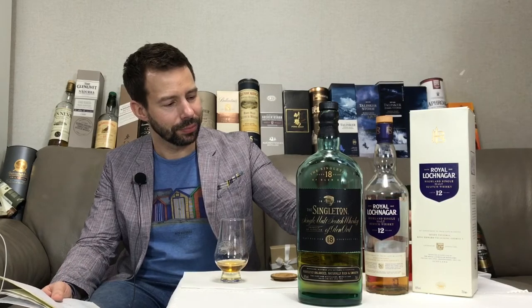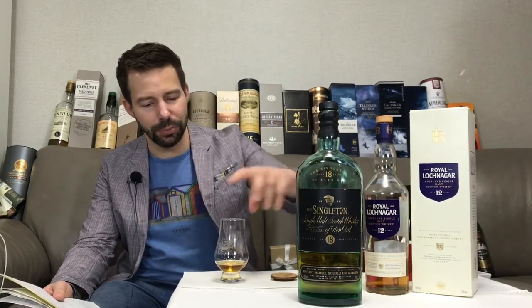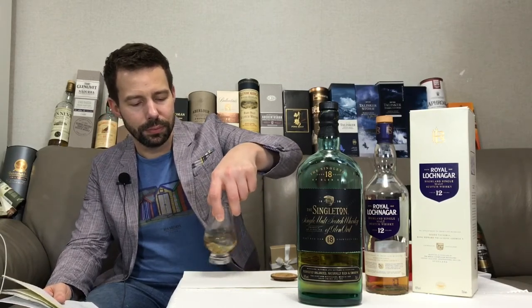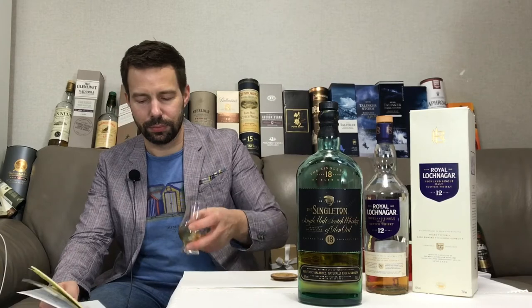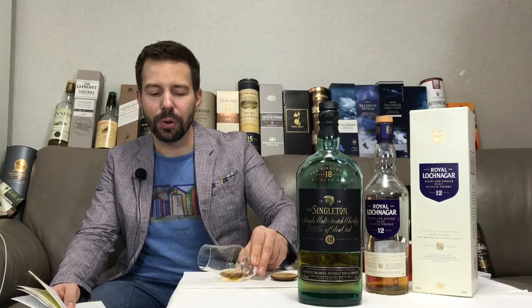Let's add a little bit of water to that — about a milliliter. It's quite nice neat, and if you are doing business in Asia, or if you have family out there, or are traveling in Asia, I think you should get yourself a bottle of this.